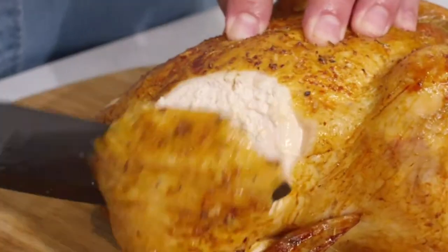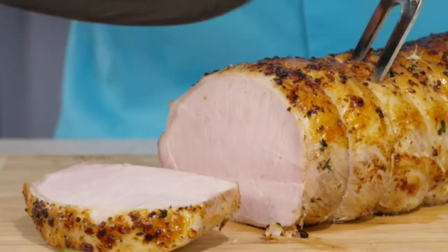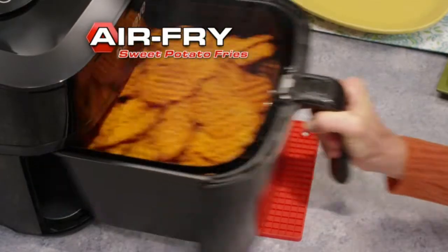The cooking range goes from 100°F to 400°F, adjustable in five-degree increments. With the included nonstick baking pan and cooking rack, you can air fry, roast, grill, bake, reheat, and even dehydrate.